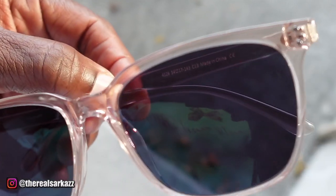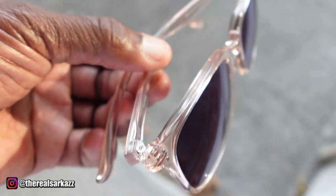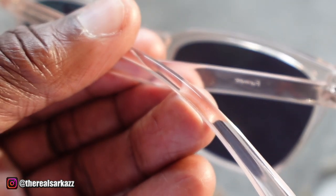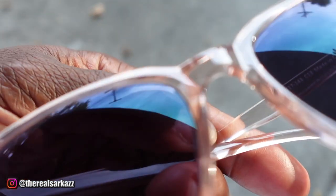Let's talk details for a sec. The quality of these is fantastic — the hinges feel super durable and the frame is lightweight, but you can still tell they're built to last. They're giving you high-end style without the high-end price tag, and that's a win in my book.